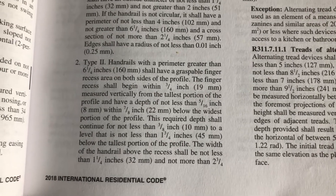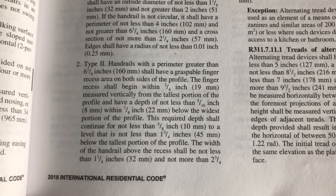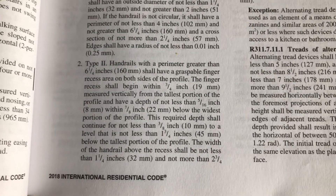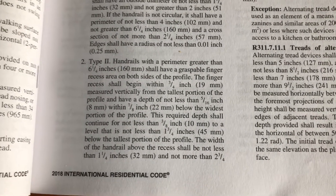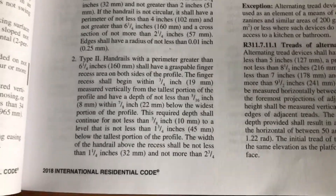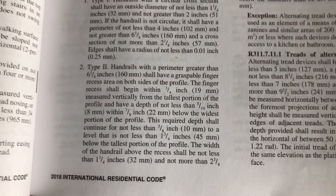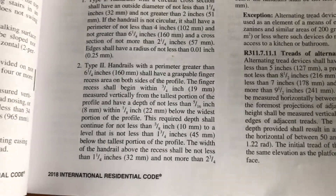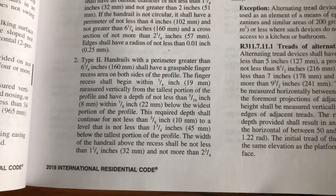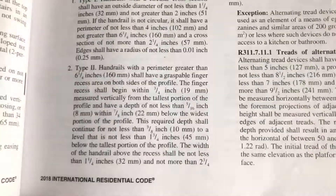Imagine trying to hang from the bottom side of joists underneath a deck — you'd only be able to pinch the sides. Whereas if you can wrap your hand around like a gymnast bar, a monkey bar, or a pull-up bar, you can actually grip it with your fingers. Grip over pinch is what we're working for, and that's why we need the finger recess.